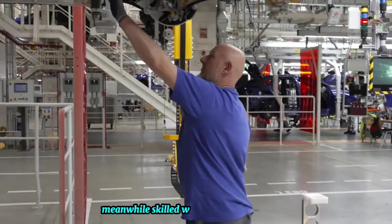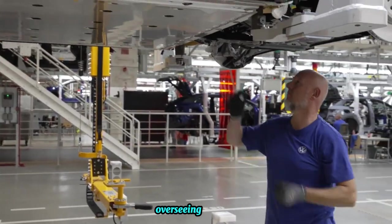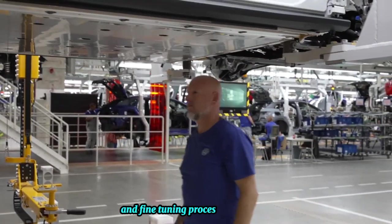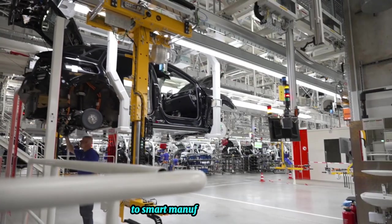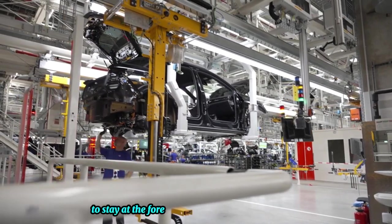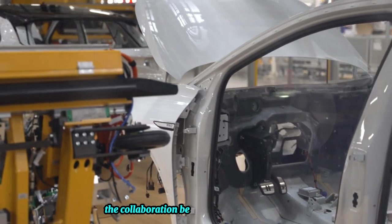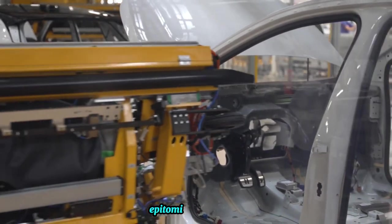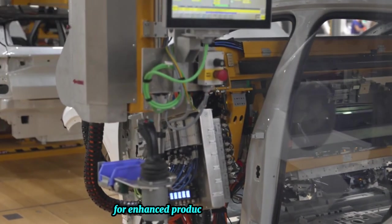Meanwhile, skilled workers bring their expertise and attention to detail, overseeing operations and fine-tuning processes to perfection. From cutting-edge robotics to smart manufacturing solutions, Volkswagen harnesses the power of technology to stay at the forefront of automotive manufacturing, epitomizing its commitment to leveraging technology for enhanced productivity and innovation.